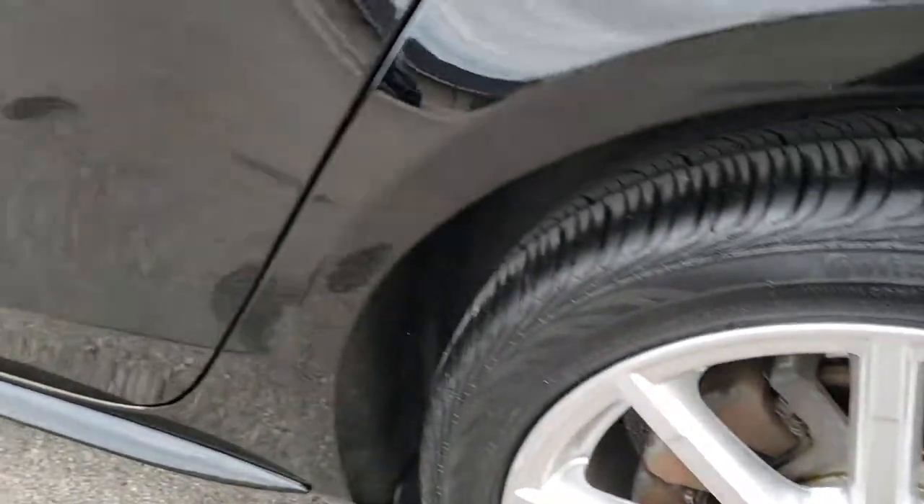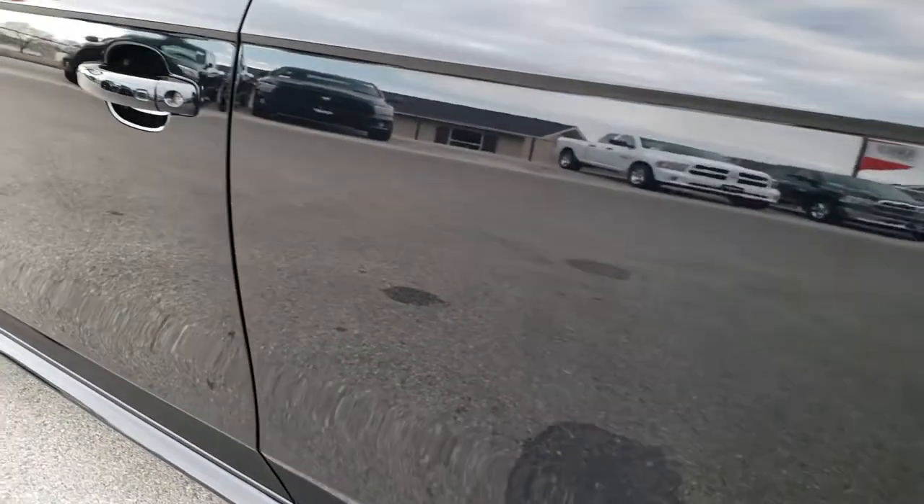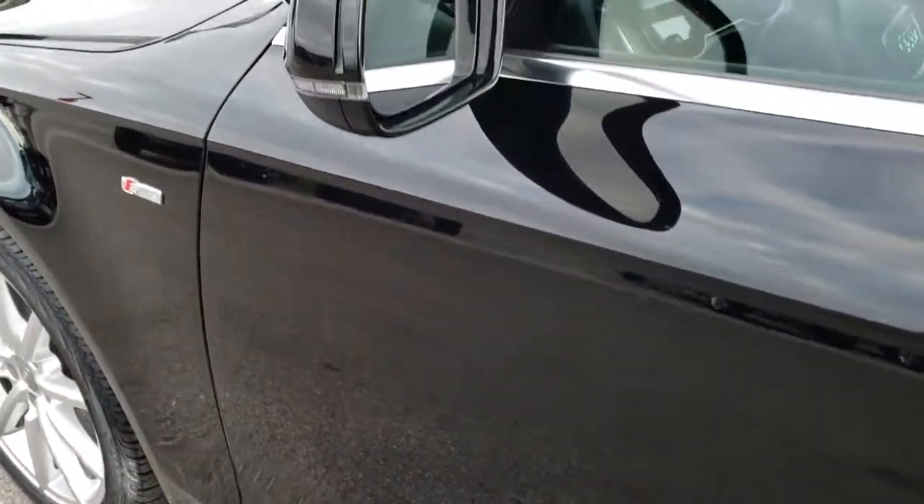Passenger side quarter panel is in excellent shape, and the passenger side rim has no scuffs or scrapes on that. Four-wheel disc brakes of course. As you go down this side — no dents, no dings. Very nice vehicle with built-in directional signals.